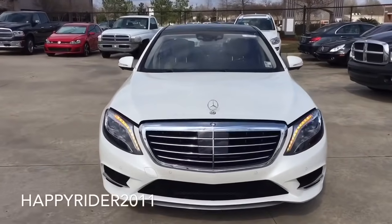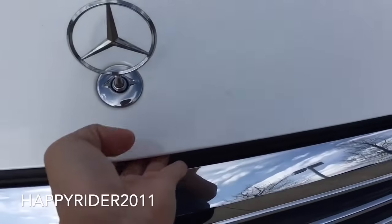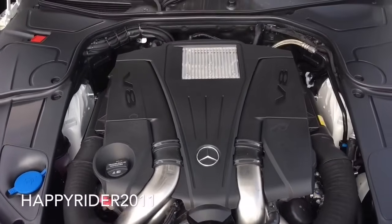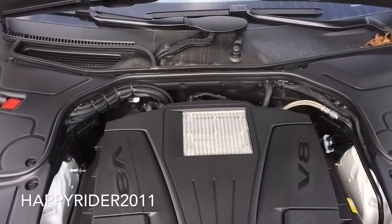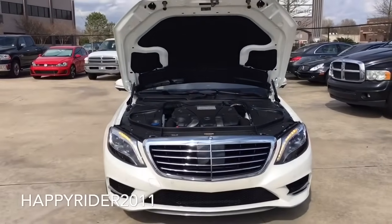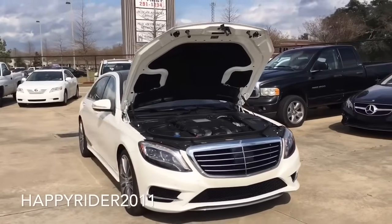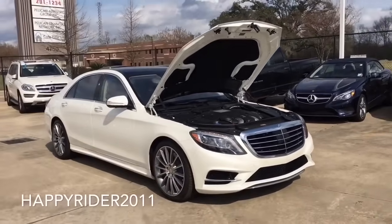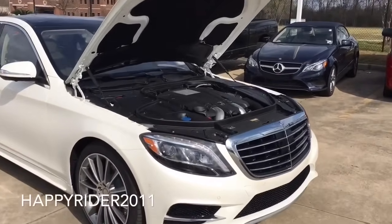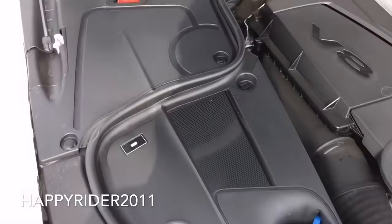Let's go ahead and pop open the hood and see what's under the S550. The 2016 S550 features a beautiful handcrafted AMG 4.7L twin-turbo V8 engine that pushes out 449 horsepower at around 5,200 RPM. It is a 7-speed automatic transmission with manual shift paddles mounted onto the steering wheel, and the S550 can accelerate from 0 to 60 mph in just under 4.8 seconds. As for fuel economy, it gets 17 mpg in the city, 26 mpg on the highway, and 20 mpg combined.